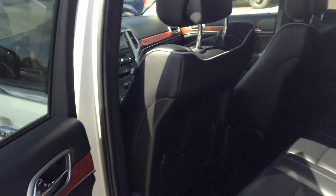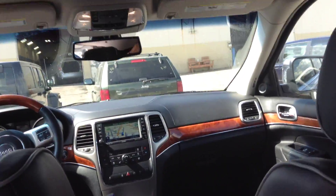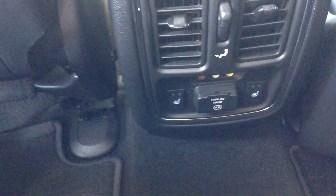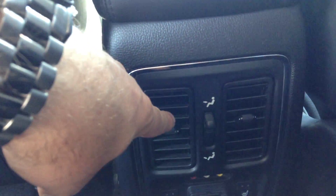This vehicle has remote start. In the back there's lots of room, a DVD player, heated rear seats, controls for the vents, an audio kit for headphones, and a remote control for the DVD player.